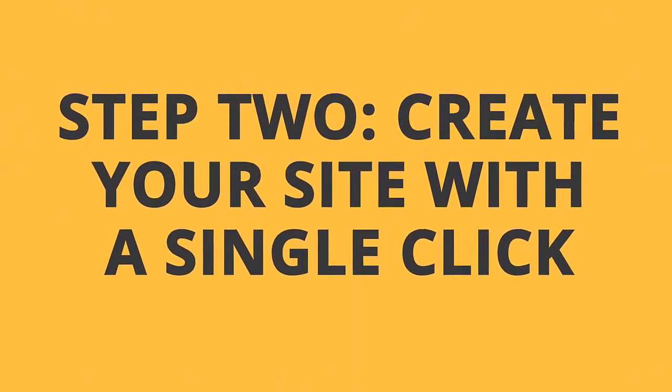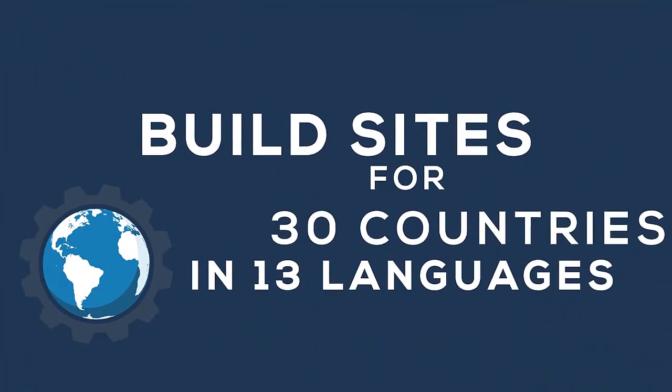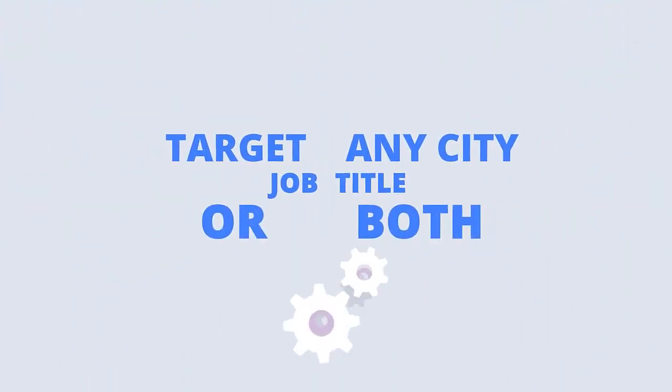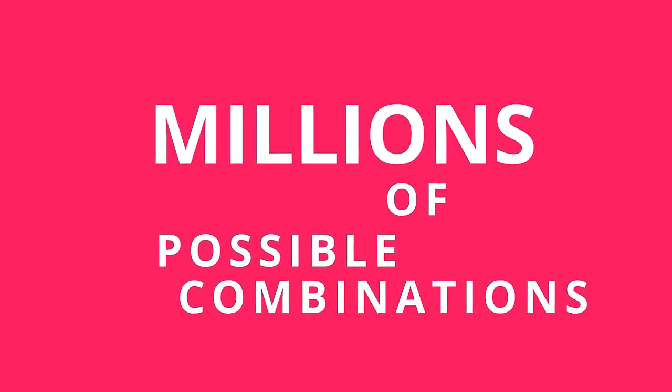Step 2: Log into the dashboard and create your site with a single click of a button. You can build job sites for 30 countries in 13 languages. Target any city, job title, or both — there are literally millions of possible combinations you can think of.